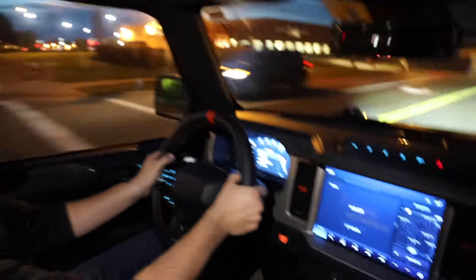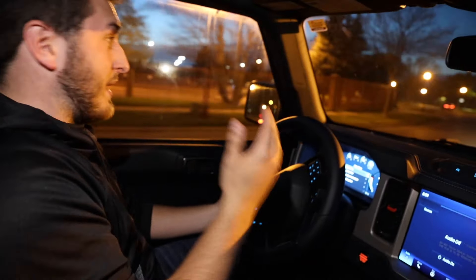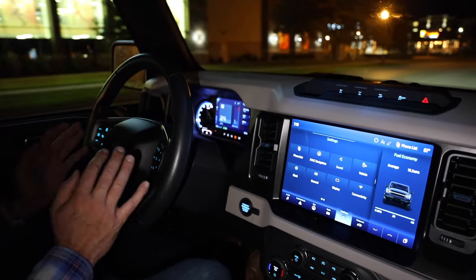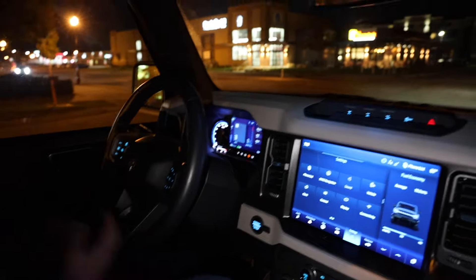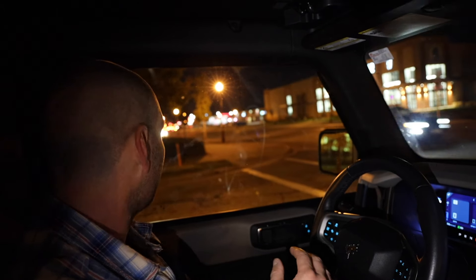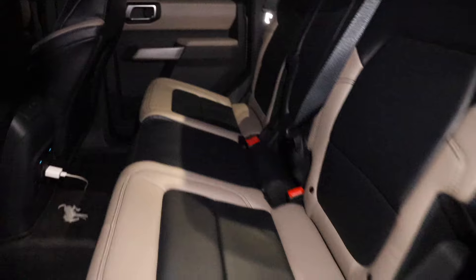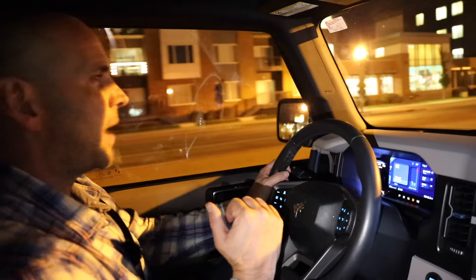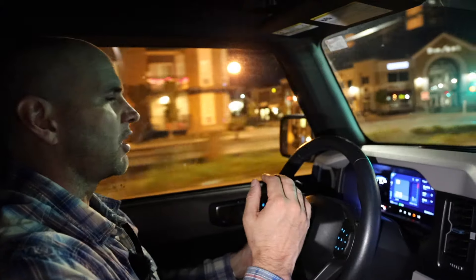The Raptor goes over bumps like they're not even there — it is tremendous how dramatic the difference is compared to the Wildtrak. This thing is an absolute tank. Driving the Wildtrak after being in the Raptor, there is definitely a noticeable difference. The Wildtrak is a great car — I don't want to dismiss it — but we're comparing it to something $30,000 more, and there is a $30,000 difference. The thing that sticks out is the seats: I feel like I'm driving on the Wildtrak, whereas I feel like I'm driving in the Raptor. Those seats suck you in. They also differ in the back with storage — you get a little more storage on the Raptor.